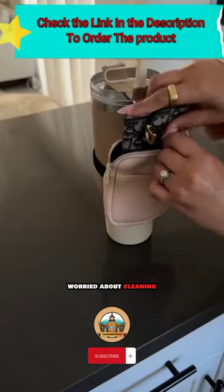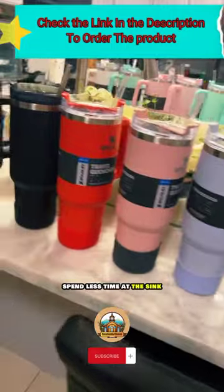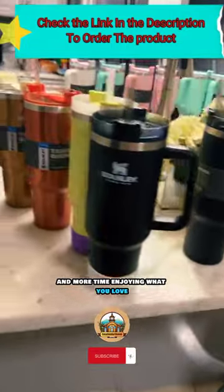Worried about cleaning? Fear not. The Adventure Quencher is dishwasher safe. Spend less time cleaning and more time enjoying what you love.